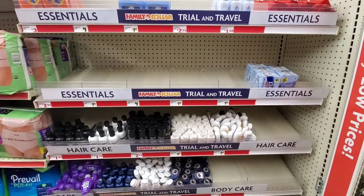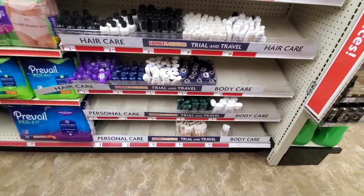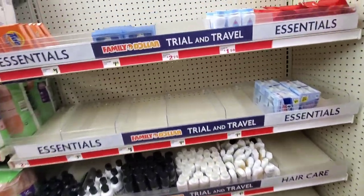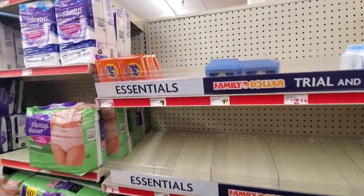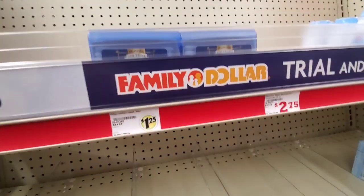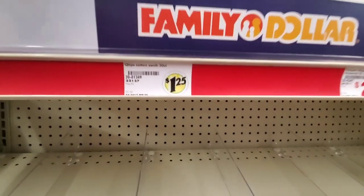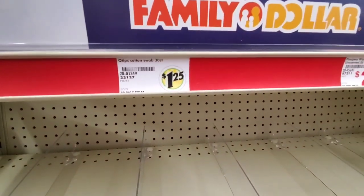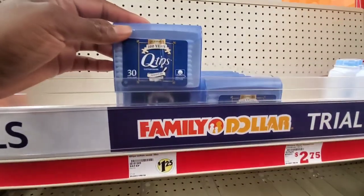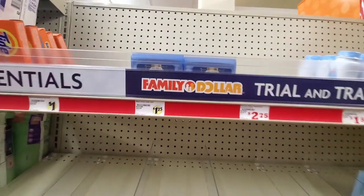They have a travel and trial section here which I really never see at any other Family Dollar — it's set up really nicely. The Tide To Go wipes are $3. They also have Q-tips for $1.25 — you get 30 Q-tips for travel size.